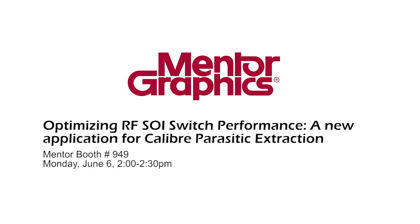First, at the Mentor Graphics booth at 2 p.m. on Monday, we present an innovative substrate extraction tool that's helping our front-end module customers optimize the performance of their switches, LNAs and PAs for the wireless products that they design into.